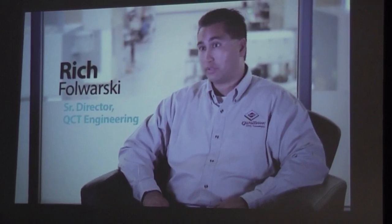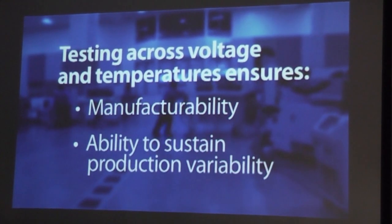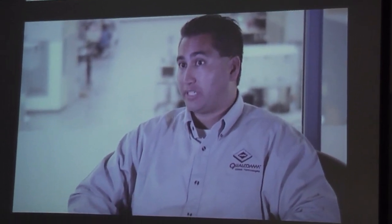One of the things we do during the characterization phase is to test our devices over process, voltage, and temperature corners. That ensures our devices are manufacturable and ensures that we can sustain the variability that we would see in a production situation. One of the reasons why we test over temperature is to ensure that we meet all of our design criteria over potential use cases.